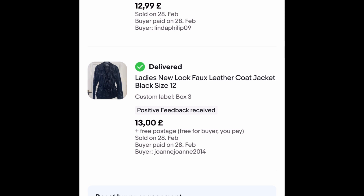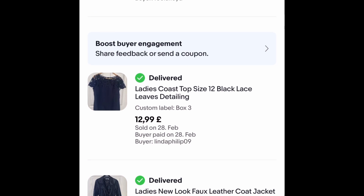This New Look faux leather jacket I got for £1.25. I had it literally a week and it went on an offer — I think that says £13 — free postage. Happy with that, quick sale and only £1.25 out. This Corse top was also £1.25 and sold within a week for £12.99 free postage — another quick sale.